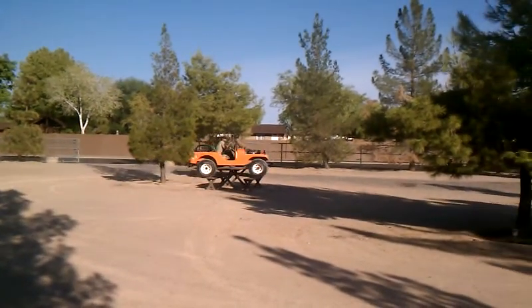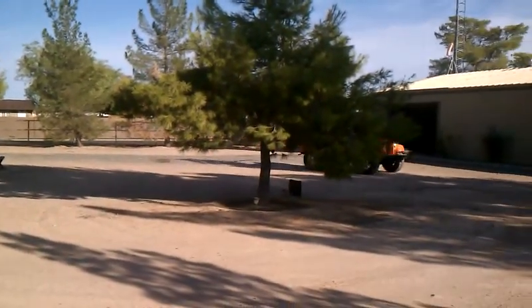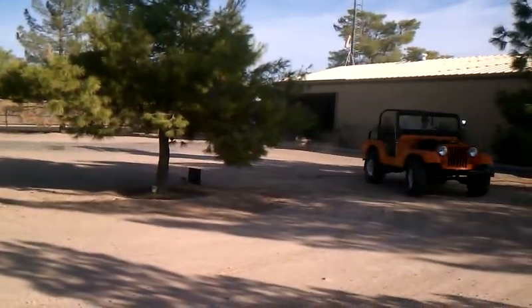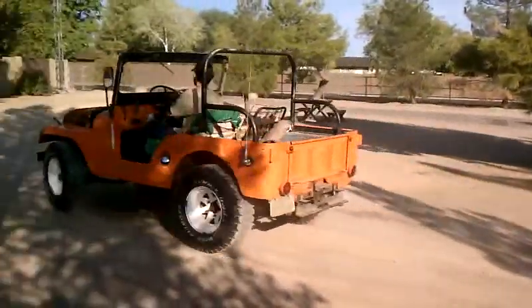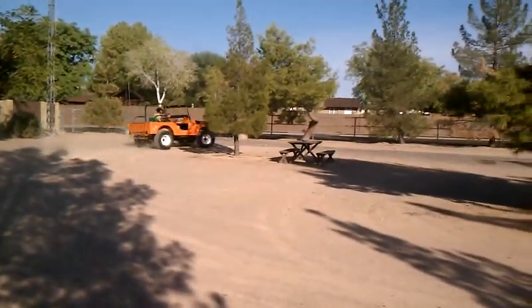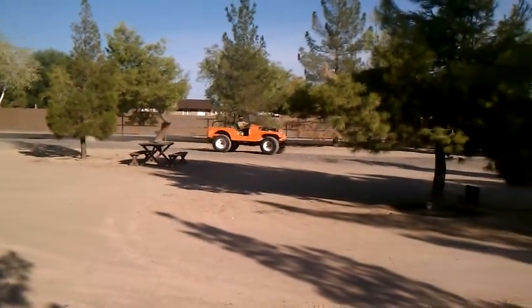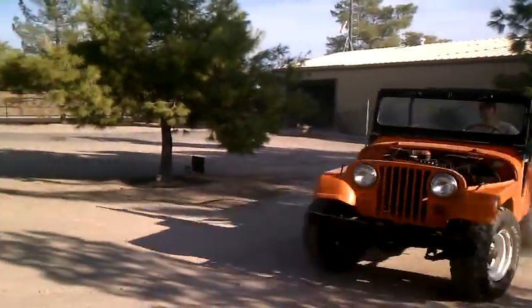Hey, here's David driving the 65 Jeep CJ5 barn find. It's been parked since 1980. We've been working on it — the clutch was stuck, we got it released, and fixed the radiator and some stuff. So this is its first time driving in 35 years.